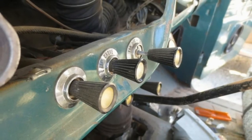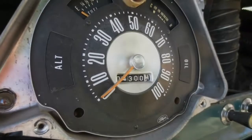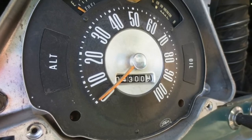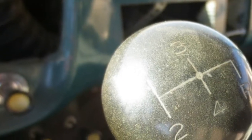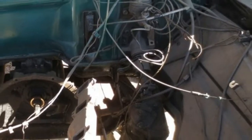Production of the fourth generation of Ford F-Series trucks ran from the 1962 through 1966 model years, and you'll still see these sturdy trucks working for a living after a half century. Today's find appeared in a Denver self-service wrecking yard, with a solid-looking body and camper shell still attached.